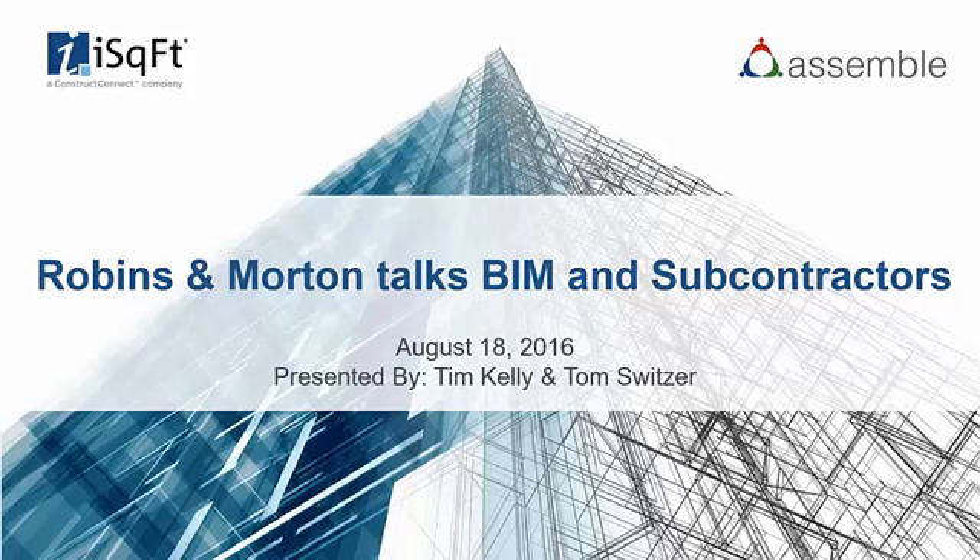Thank you for joining today's webinar featuring leading general contractor Robbins and Morton. Today's session will cover how Robbins and Morton introduced BIM to their subcontractors and the benefits realized. During this presentation, all lines will remain muted to preserve the quality of the recording. All questions will be addressed at the end of the webinar. Please use the question panel on the right side and our team will answer them shortly. We will also have a recorded version of this web presentation ready to share tomorrow.